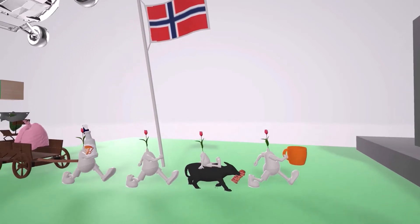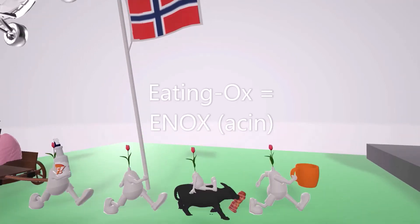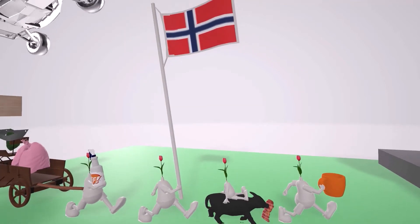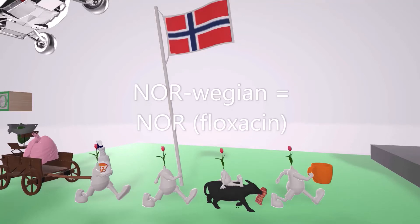Next behind him, we see this ox who's always eating — eating ox for enox, enoxacin. Then comes this guy over here who's always holding the Norwegian flag for norfloxacin.